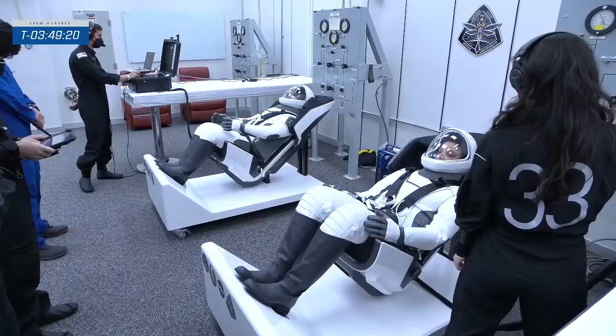It all started when they woke up today at 8:37 p.m. yesterday, because we just rolled over midnight into Wednesday. We think of the day as starting at launch time, but in fact they've been up for many hours going through weather briefings, some last-minute checks, and as we see them right now going through the suit checkout.